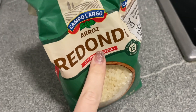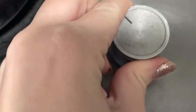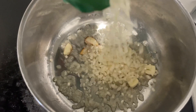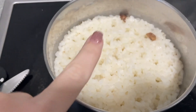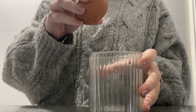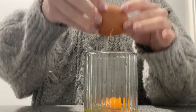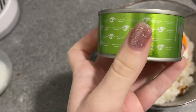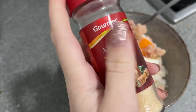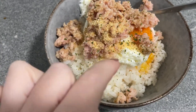Voy a hacer la comida y después sigo. Me voy a hacer un arrocito con huevo y atún, que está buenísimo. Arroz listo y ahora voy a hacer el huevo en el microondas. Es súper fácil, lo llevo haciendo así un montón de tiempo. Lo metemos aquí y al micro. Y ya estaría: arroz con huevito, atún, ajo en polvo y perejil.